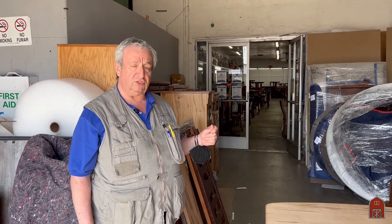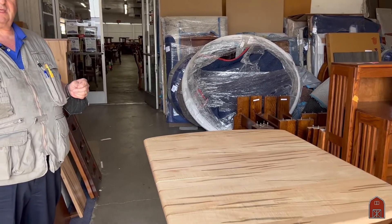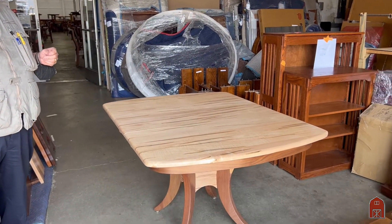Come on down to 6206 North Sepulveda Boulevard in Van Nuys, California, 91411. Call us toll-free at 888-302-2276, or visit us on the web at www.barnfurnituremart.com.